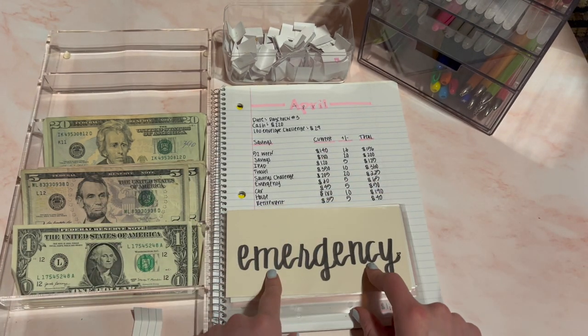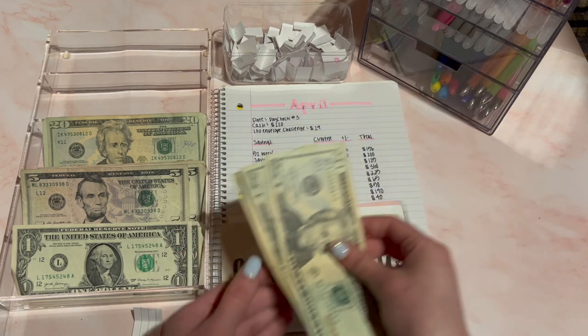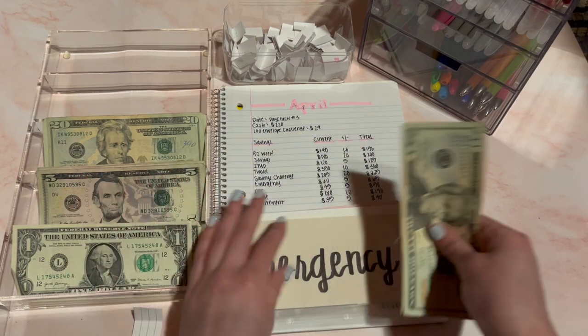Next is emergency. Emergency is only going to receive $5 today. This should add up to $65 now — $20, $40, $60, $65. That's $65 for emergency.